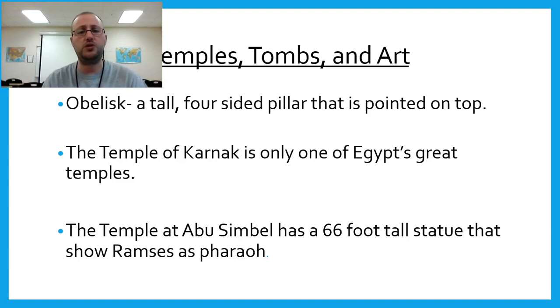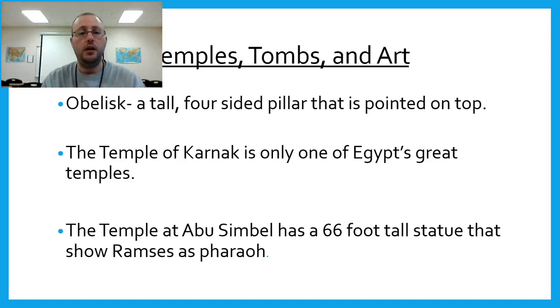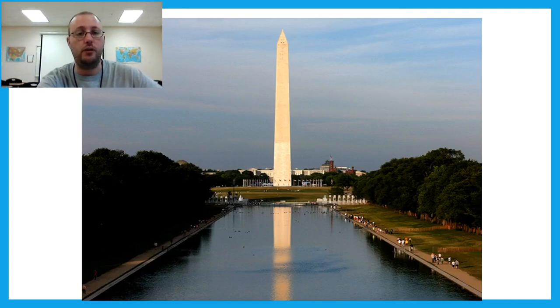An obelisk is a tall four-sided pillar that's pointed on top. The Temple of Karnak is one of Egypt's great temples. Before moving on — the Washington Monument in Washington D.C. is actually an obelisk. There are also many obelisks in Egypt; they're tall four-sided pillars with a point on top, kind of like a little pyramid. Here's a picture of an obelisk, and the Washington Monument is one as well.